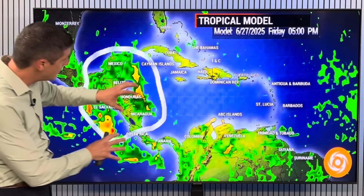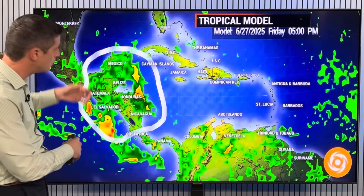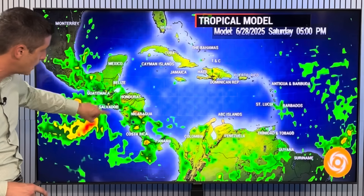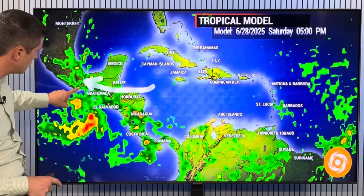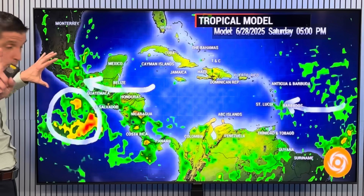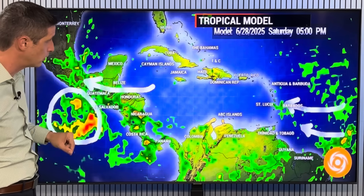As we work our way into tomorrow, this big blob swings into Central America - the Yucatan Peninsula, Merida, Campeche, Cozumel, Ladyville, Hopkins, back into Belize seeing that rain. Guatemala, El Salvador, still Nicaragua on Saturday. You can see all of this moisture pumping in. And then we'll watch out for some development just off the coast of Mexico, Guatemala, and El Salvador. Then I want to shift to the north with some of the severe weather back toward the US.